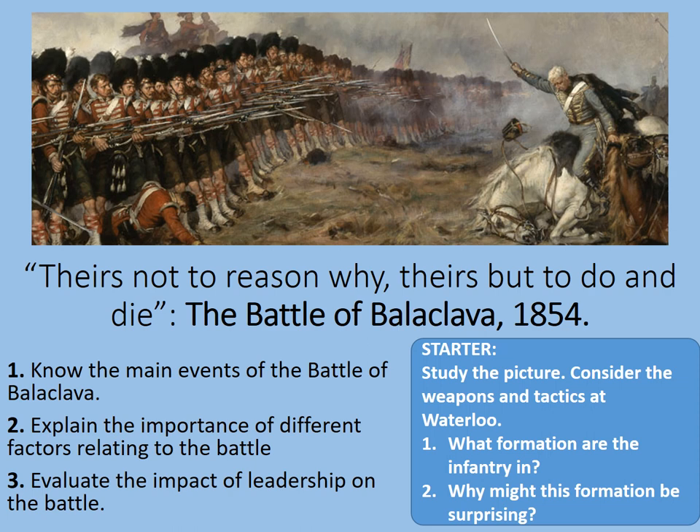First of all, as a bit of a starter, have a look at this famous image at the top. This is a painting called The Thin Red Line. We're going to revisit this source later in the presentation. Consider the weapons and tactics at Waterloo and the weapons and tactics that were typical of the 18th and 19th centuries. What formation are the infantry in, and why might this formation be surprising given what's going on?